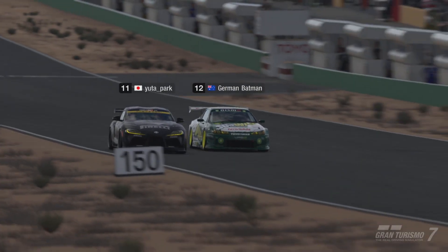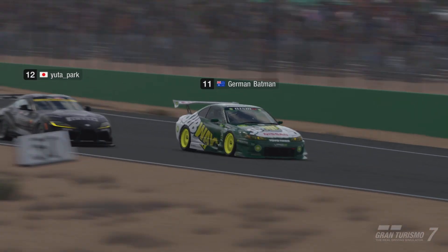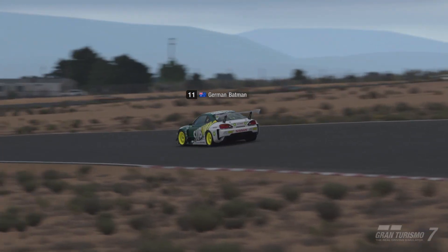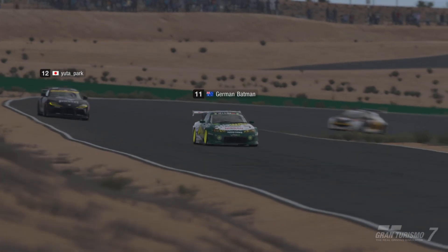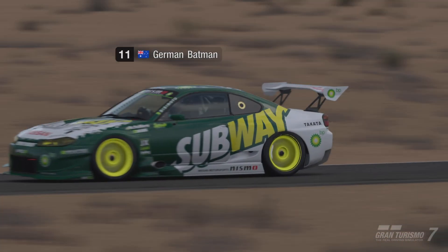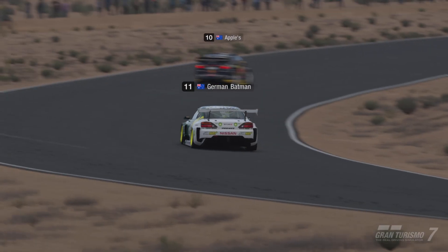Where's German Batman? He's coming 30th at the moment — I think I've pitted. It's a beautiful livery, absolutely — JC 2010, awesome delivery, got many many likes, it's very popular. Let's see how I can go here in this race. Let's see if I can get this car out of the line and qualify for the semi-final.